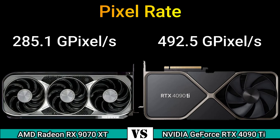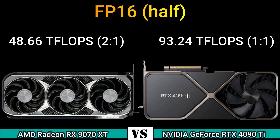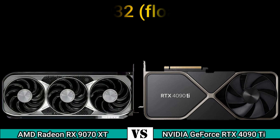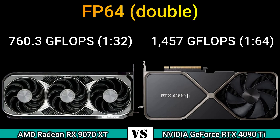Pixel rate: 285.1 Gpx/s and 492.5 Gpx/s. Texture rate: 760.3 GT/s and 1457 GT/s. FP16 half: 48.66 TFLOPS (2:1) and 93.24 TFLOPS (1:1). FP32: 24.33 TFLOPS and 93.24 TFLOPS. FP64 double: 760.3 GFLOPS (1:32) and 1457 GFLOPS (1:64).